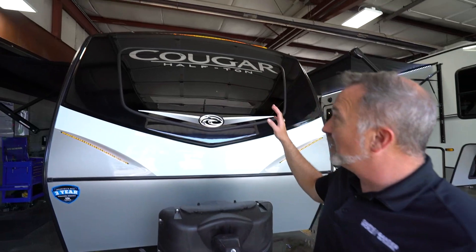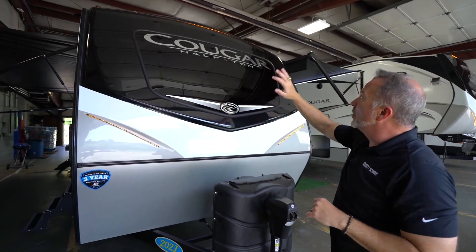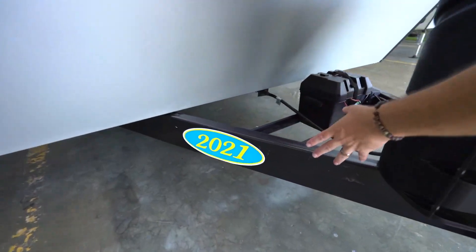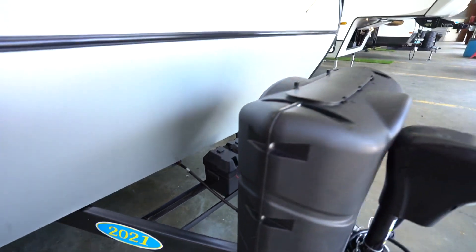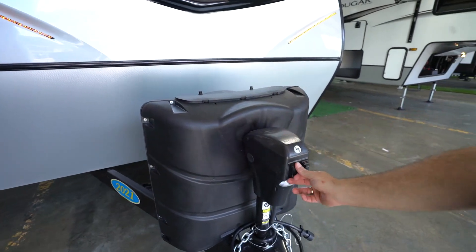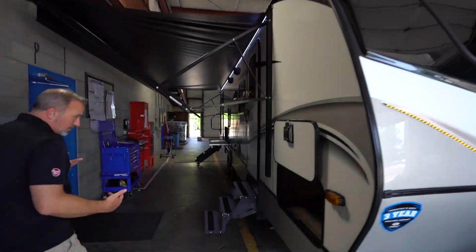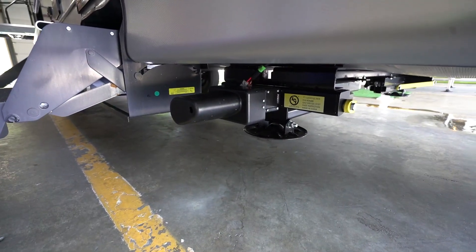Here we are on the outside of the all-new Keystone Cougar half-ton 26 RBS. Take a look at this beautiful front cap — you got that privacy window, the automotive coating, those running lights, and the mini diamond-plated rock guard, all sitting on top of a single-piece reinforced frame that really does a good job supporting this coach. Battery box right there, twin 30-pound LP tanks, which is a nice upgrade. Plus, you got your LCI-powered tongue jack right here with light for additional safety and security while setting up. And you do have powered jacks down there — the ground control leveling jacks.